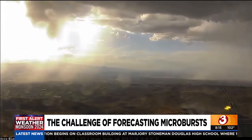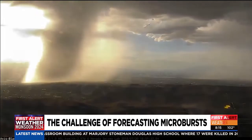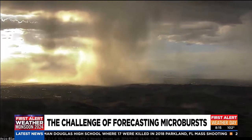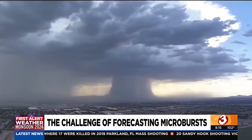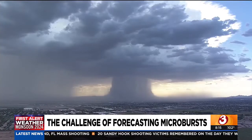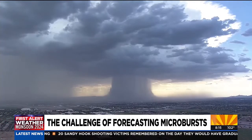Since microbursts are so tough to warn on, Frieders says we should all key in on longer-term forecasts, which indicate an uptick in monsoon activity that may occur for a given day. He also adds that if a severe thunderstorm warning is issued for your area, a microburst is possible. Pay attention to our messaging ahead of time, see those days that are more particularly dangerous, and prepare — tie down those loose items or just prepare for severe thunderstorms in general.